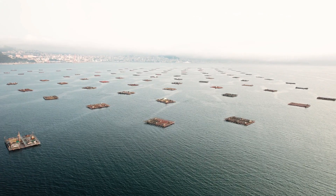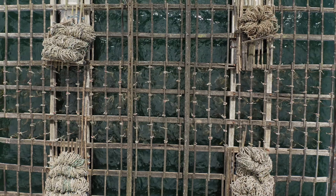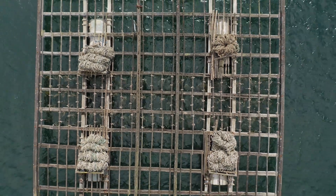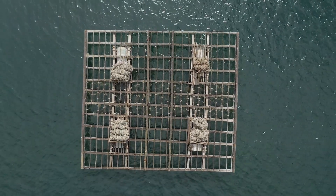With raft culture, mussels are placed on ropes connected to suspended rafts. This method is mainly practiced in Maine, and each raft can produce up to 45 tons of mussels.